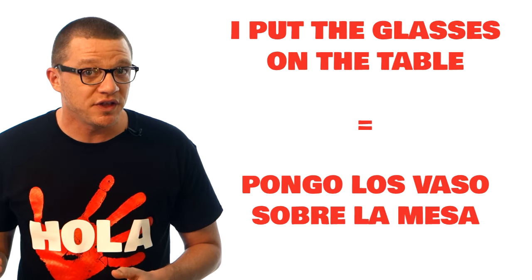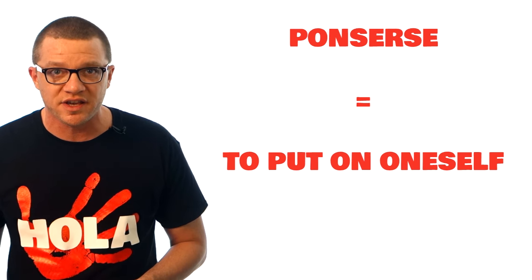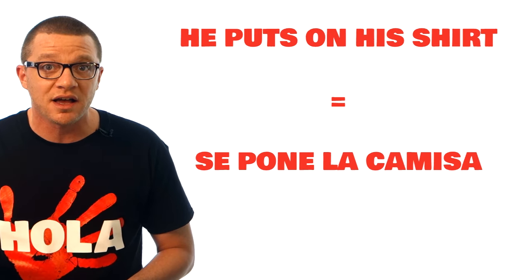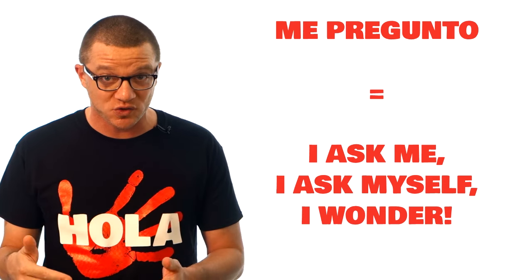Another common verb that is often reflexive is 'poner.' Just 'poner' is 'to put,' so 'I put the glasses on the table' is 'pongo los vasos sobre la mesa.' But when 'poner' is reflexive — 'ponerse' — it means to put on oneself, like to get dressed. So 'he puts on his shirt' is 'se pone la camisa.' One of my favorite Spanish learning memories is the day the reflexive verb really sunk in. In English I like to say 'I wonder.' I didn't know how to say that in Spanish, so I asked my friend Manuel. His answer blew me away: 'me pregunto.' 'Preguntar' means 'to ask,' so 'me pregunto' is 'I ask myself,' which is what you do when you wonder. I love it — I use that all the time now.